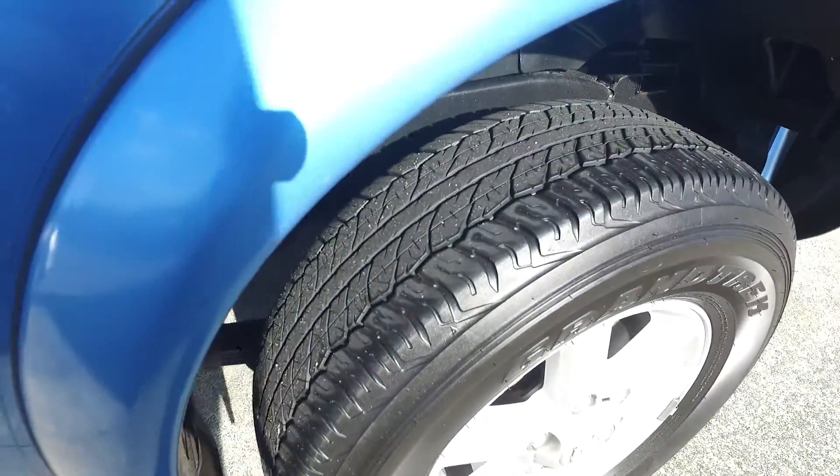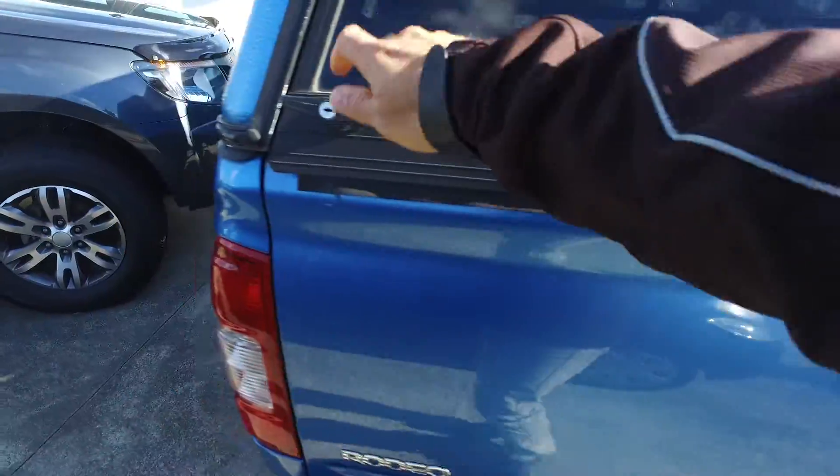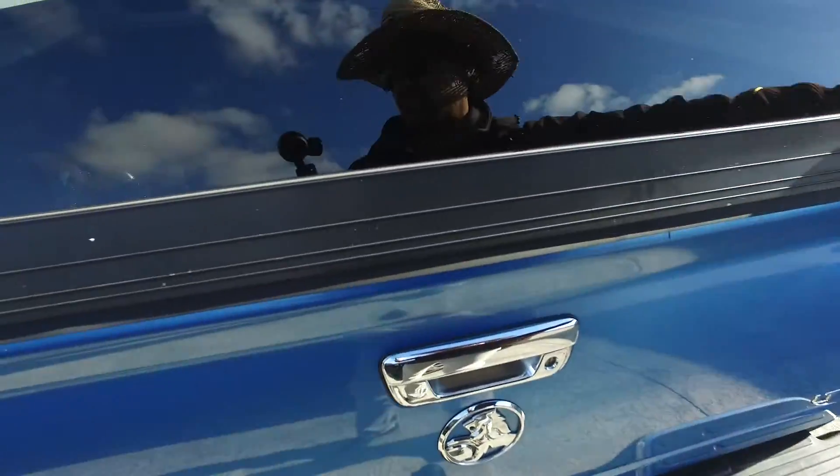Alright, come around the back — decent tread on the tyres also. We'll see if we can pop this open for you, check out the inside of the tray back here. Close that back up again before I forget — I know I will, my memory is shocking.